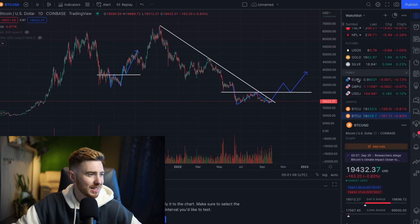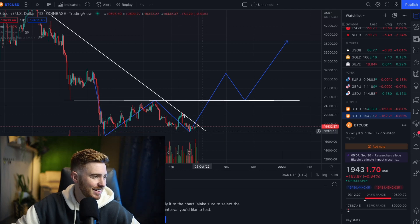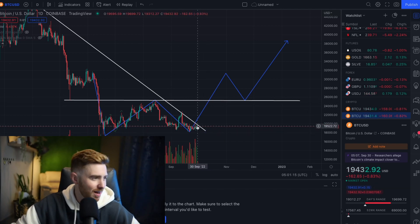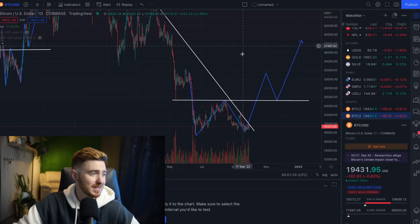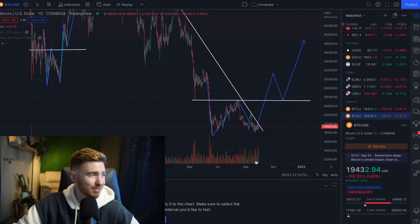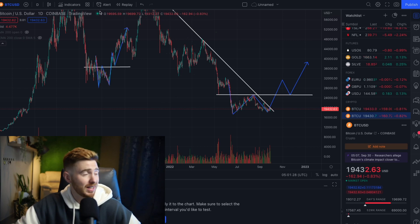Heading over to Bitcoin, we can see here how we're doing. We're still fighting that descending line here, that descending trend, and we are right on it. If we do break through it, this is the potential formation of a pattern that I'm seeing coming in. If we do get rejected, we can continue on a similar trajectory down. That's just what we're going to have to wait to find out.